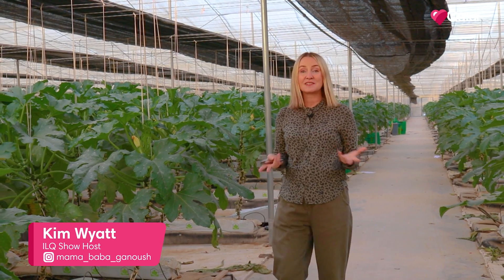Welcome back to Live Green, our series all about sustainability in Qatar. Today we're visiting a local farm which uses one of the most environmentally friendly farming practices on the planet: hydroponics.